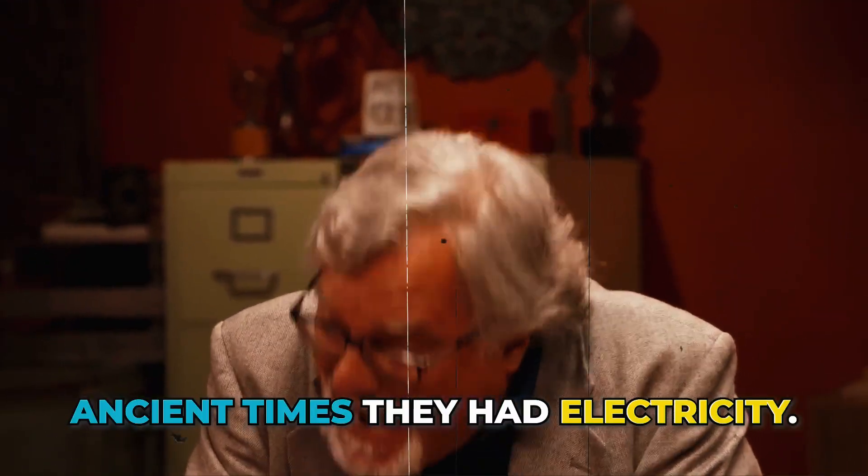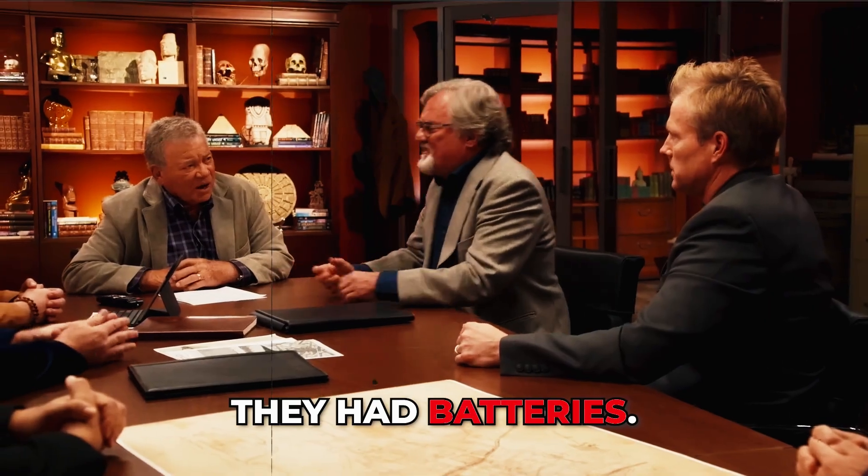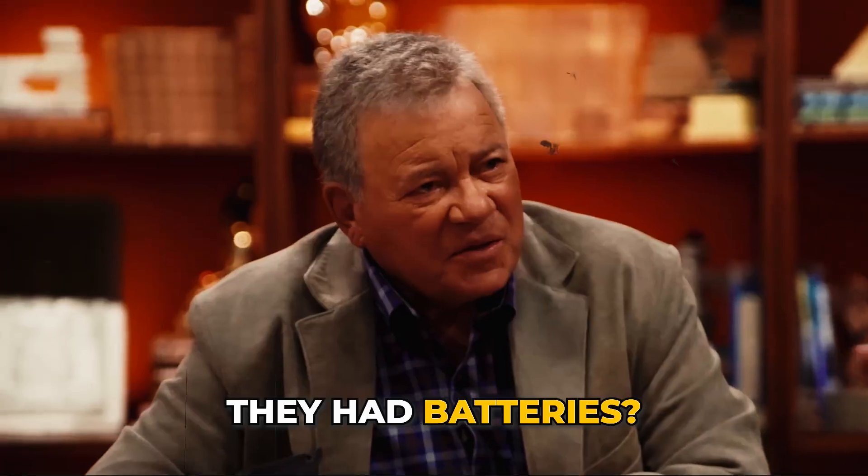The evidence is there that in ancient times they had electricity, they had batteries. Look at the Baghdad battery. They had batteries.